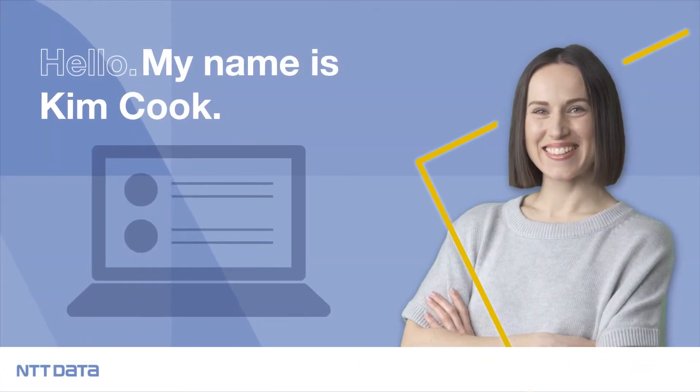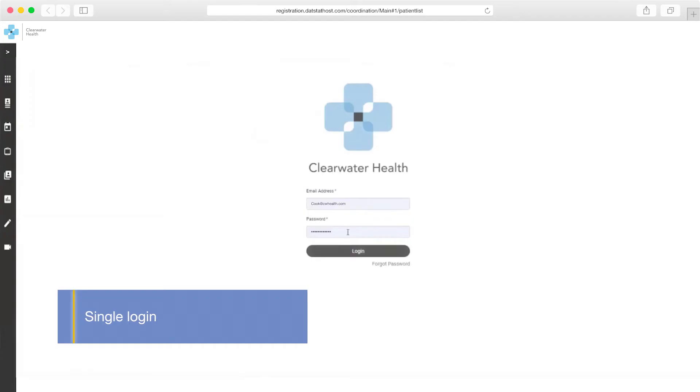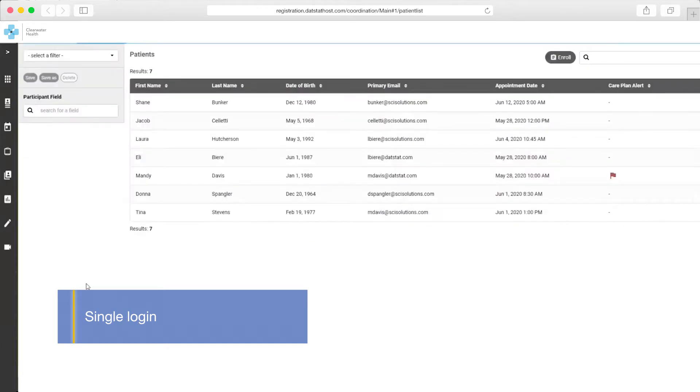Kim designs and coordinates care plans across five family medicine practices. After logging into the portal, she starts her day focused on the highest priority cases that are automatically identified and compiled in a task list.